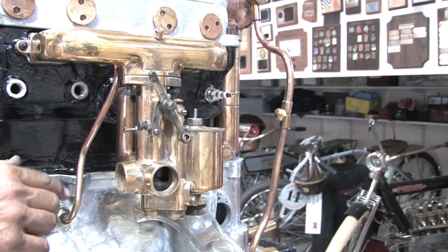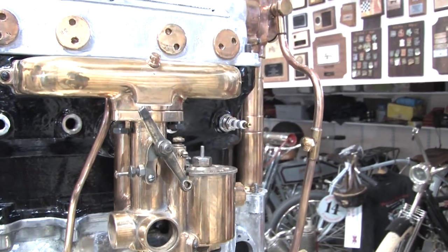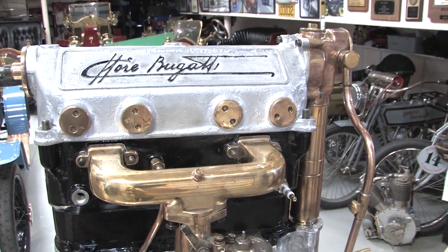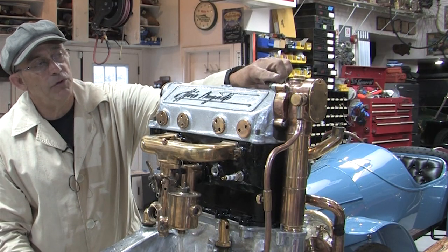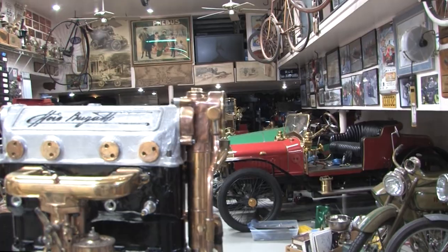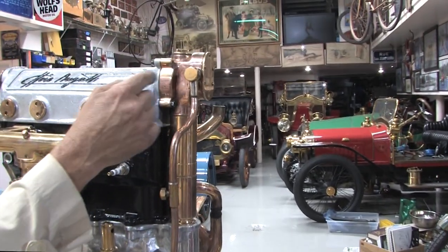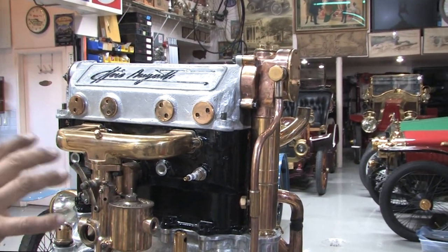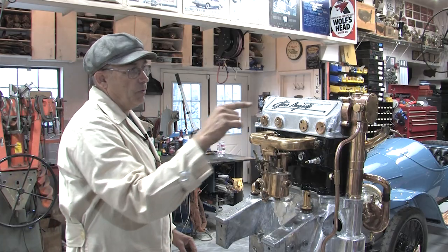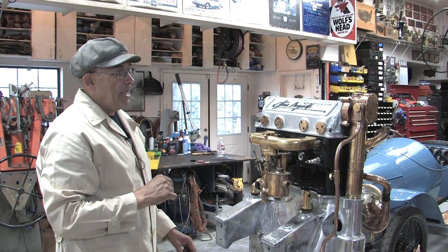This oil line goes into the overhead cam and overhead lifter box, and returns back to the sump. There's a very beautiful and ornate oil pump. The oil pump draws engine oil from the bottom of the pan up through the pump, circulates it into the pan for the dry-sump portion of the oiling, and also feeds the overhead cam and the lifters.